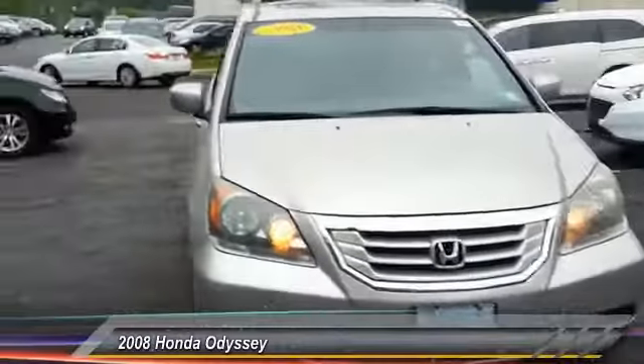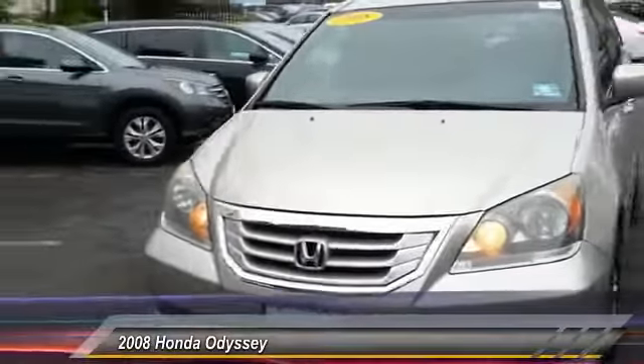The 2008 Odyssey. The Honda Odyssey is a showcase of distinguished style, captivating technology, and advanced safety features — a must for all families, and is priced below $15,000.